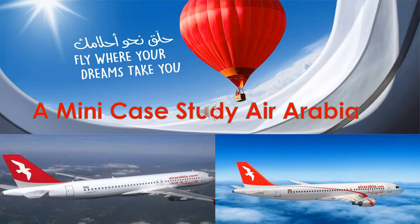Hello everyone, my name is Anand Tathed and I welcome you to this mini case study on Air Arabia, the best low-cost carrier in the business.